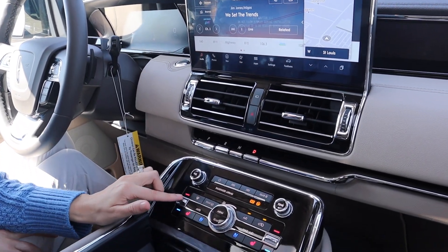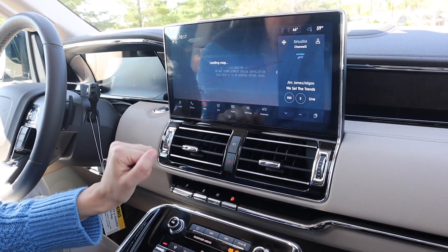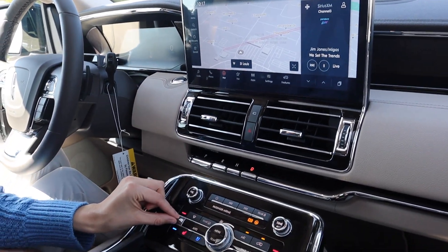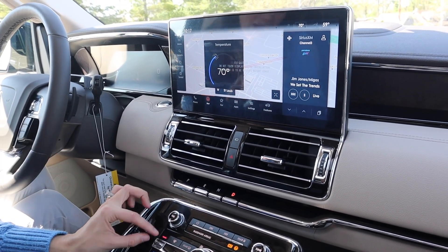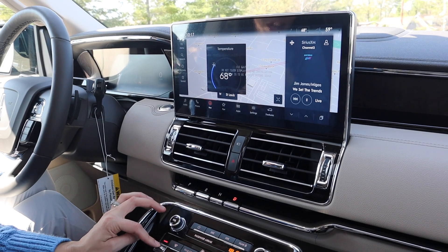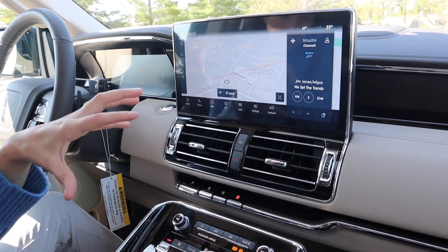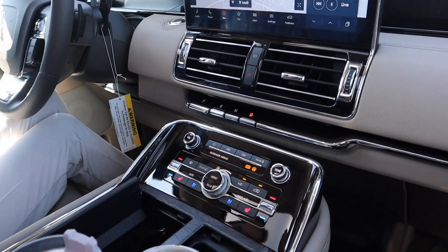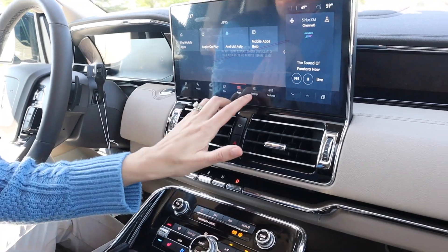So if I touch something, you can see it makes these little stars come up. And if I go to adjust the heat or air, it has little bubbles. I hate that there isn't a knob — it takes a minute — but I think it's a kind of pretty touch. Heated seats and ventilated seats, as well as a heated steering wheel on this trim level.